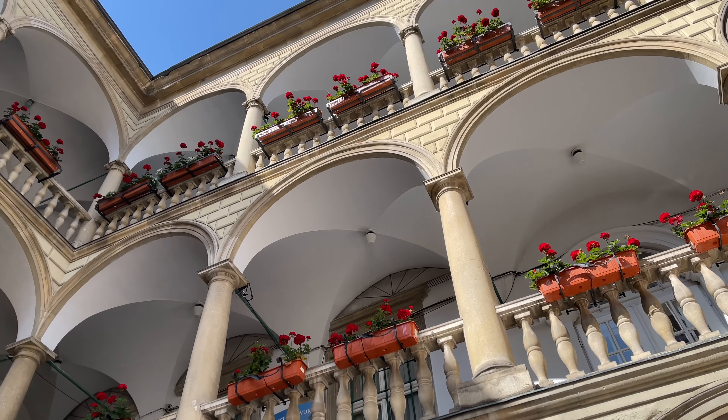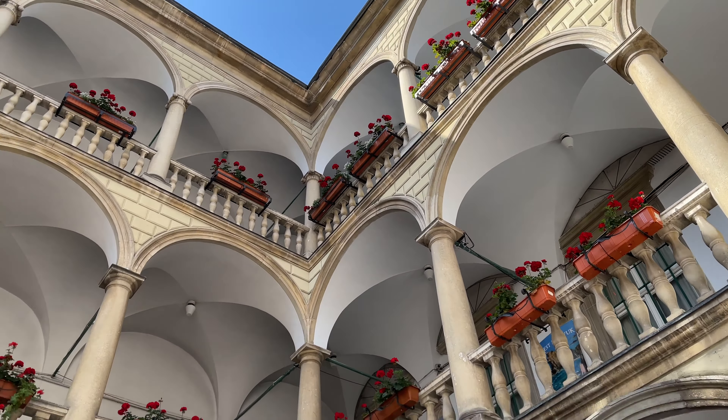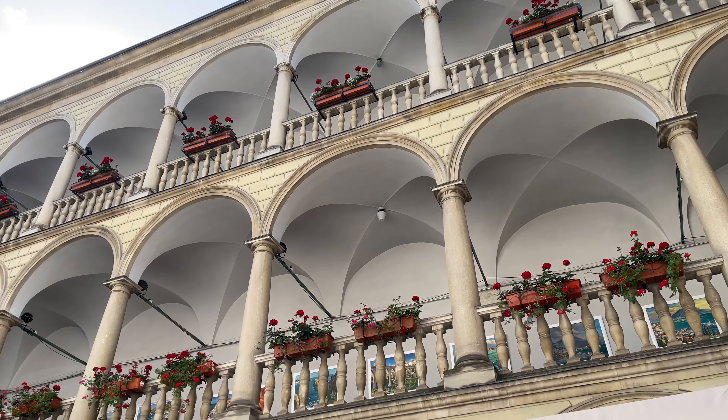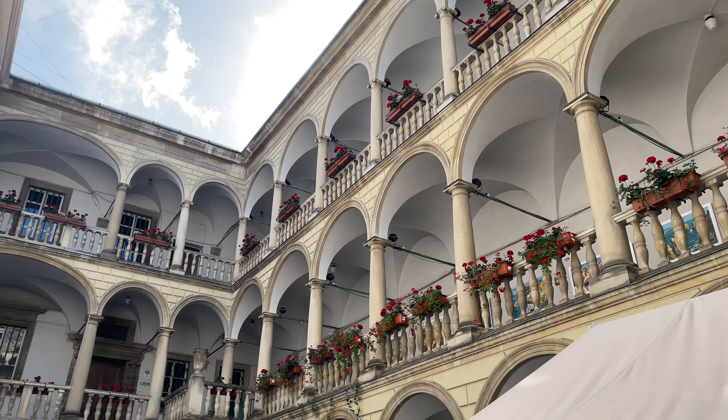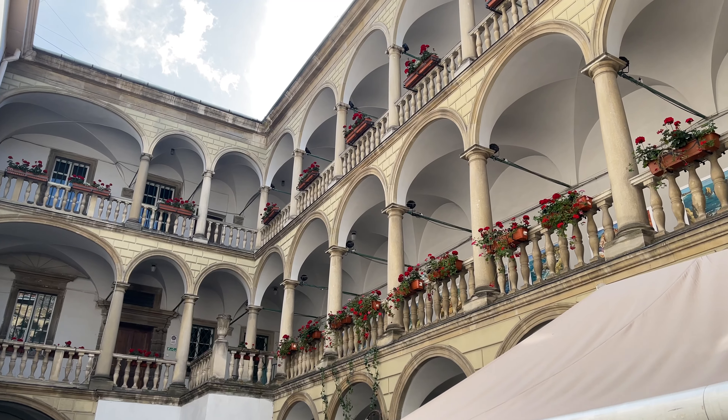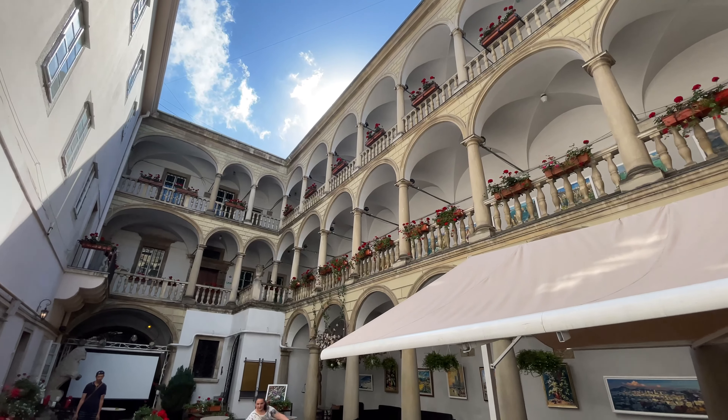I can't beat that for anything. And I guess it's an Italian restaurant, too. This is like one of the oldest buildings in Lviv.